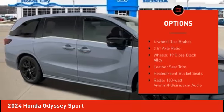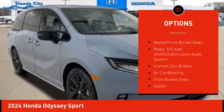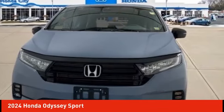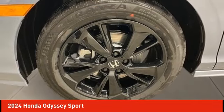rear spoiler, power liftgate, brake assist, traction control, remote keyless entry, fog lights, speed control, and four-wheel disc brakes.